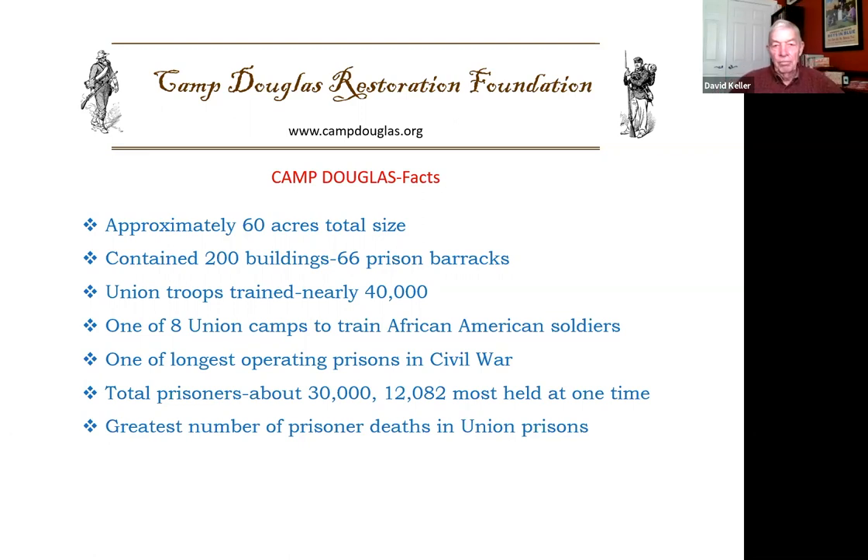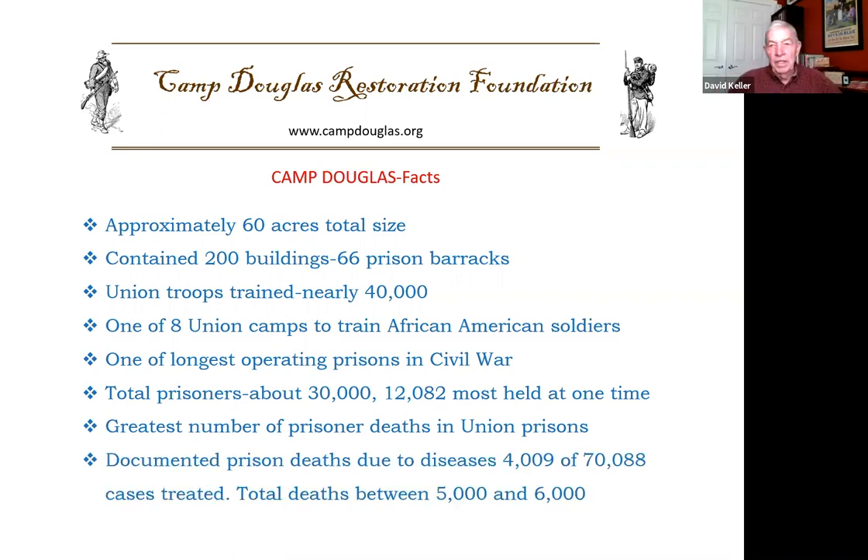Unfortunately, Camp Douglas had the greatest number of prisoner deaths of any Union prison. It did not have the highest mortality rate — that distinction went to Elmira, New York — but the largest number died at Camp Douglas. Documented prison deaths due to disease were a little over 4,000 out of 70,000 treated, though prisoners who died in the barracks without reaching the hospital were not counted. Total deaths are estimated to be between 5,000 and 6,000.